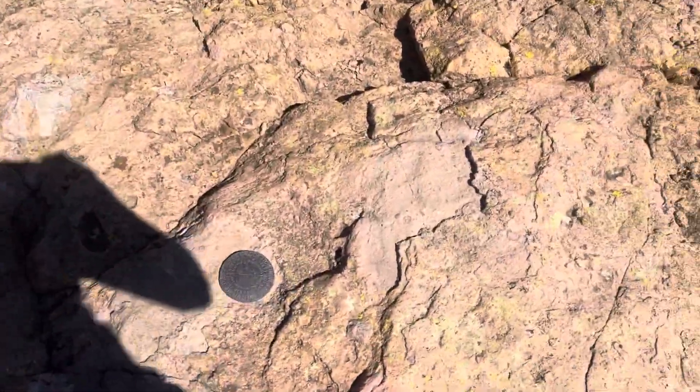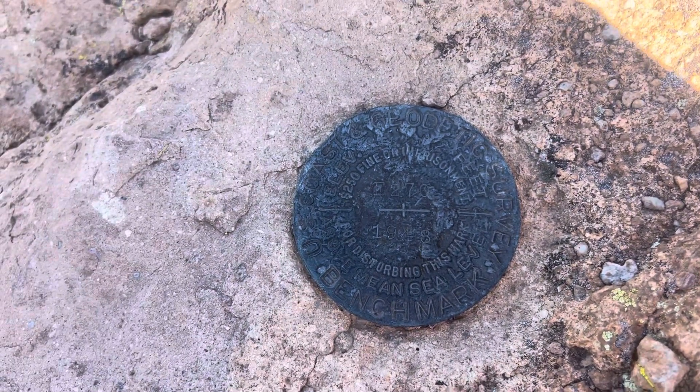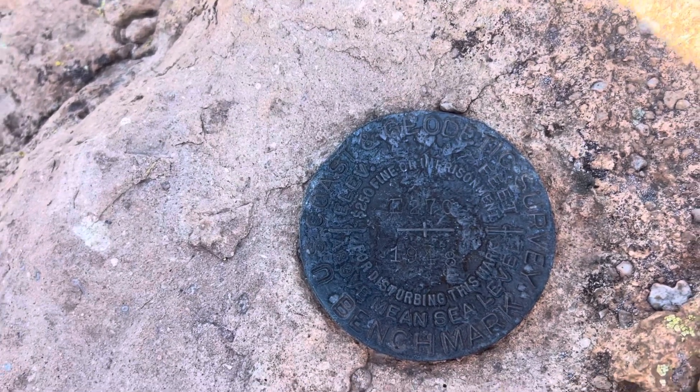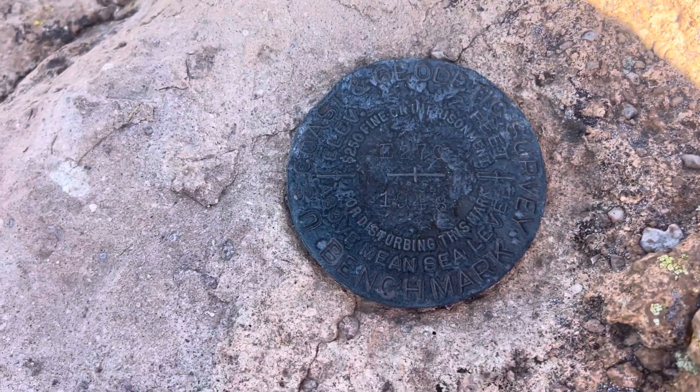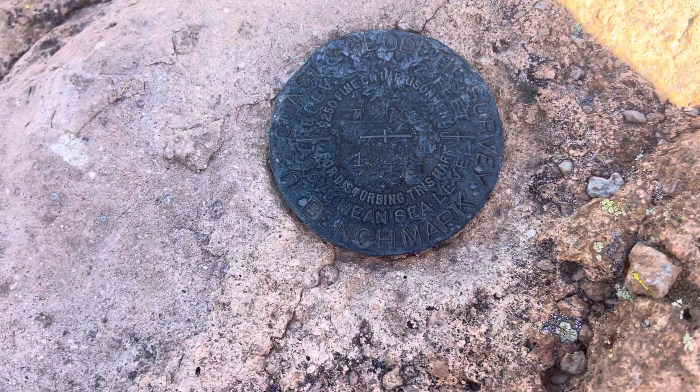Here we have a survey marker. You can see this one — it says E270 on it. It was monumented back in 1948. It's a pretty cool mark, I'd say so myself.